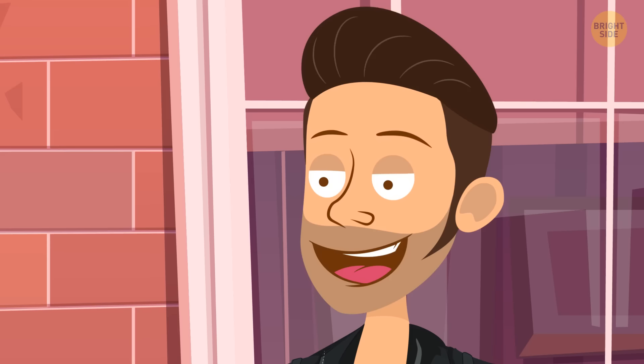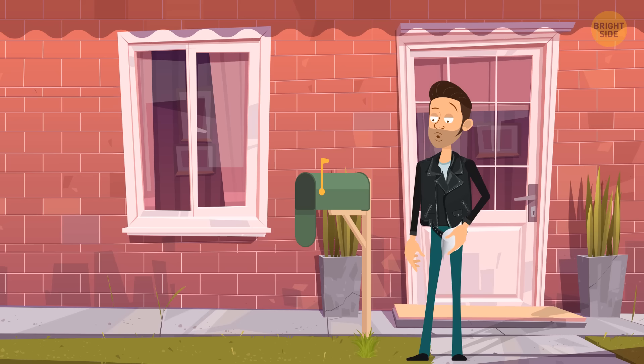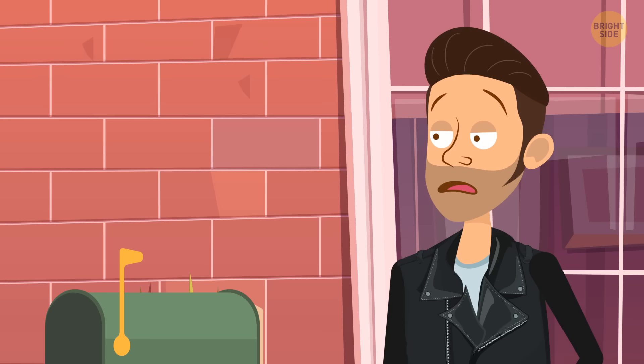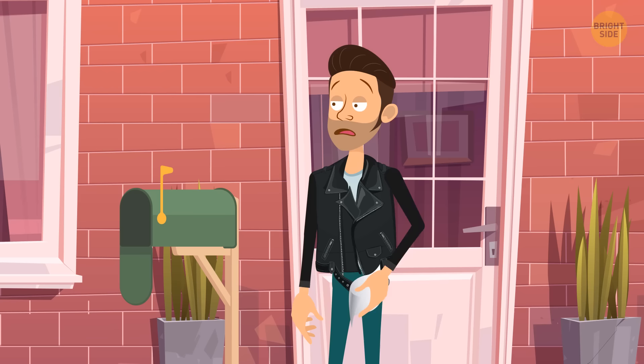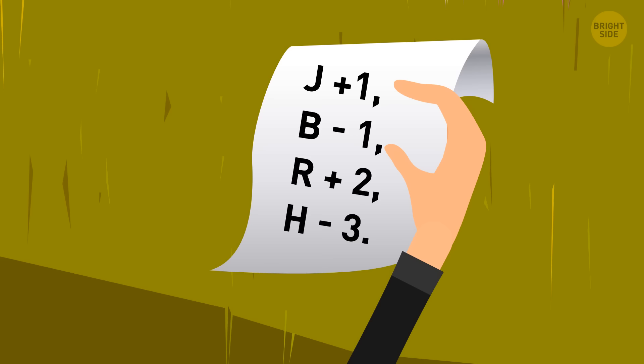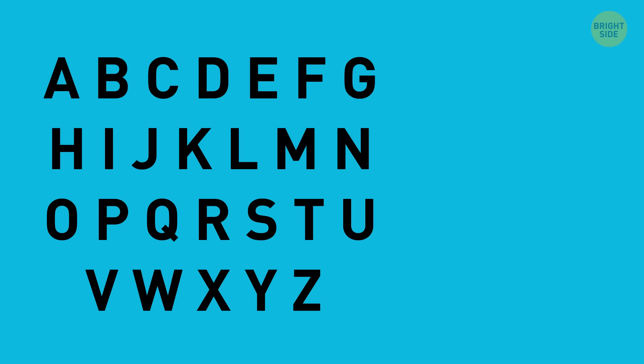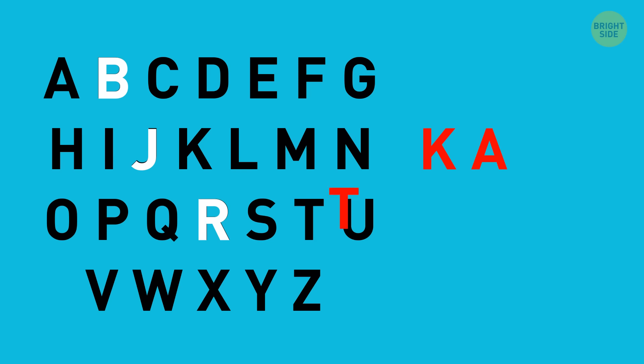Oliver found a love letter in his mailbox with no name but a little note as a clue. He has four suspects: Jane, Alex, Leah, and Kate. The note uses alphabet shifts: J plus 1 is K, B minus 1 is A, two letters after R is T, and three letters before H is E — spelling Kate. The secret admirer is Kate.